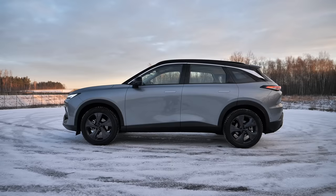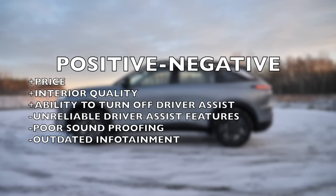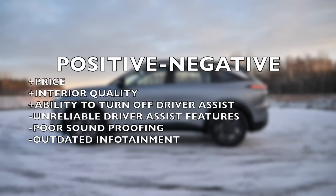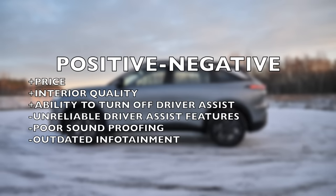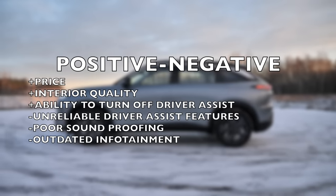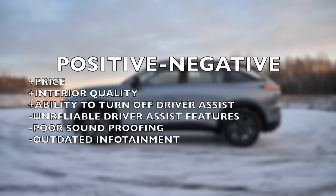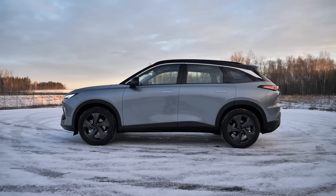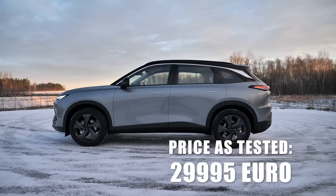Which takes us back to the price. If you spec a similar crossover like the Beijing 5, you're looking at a €45,000–50,000 vehicle. But when you realize the Beijing 5 has subpar driver assist systems, poor soundproofing, and infotainment without Apple CarPlay and Android Auto, the price difference is not as overwhelming. That said, good luck finding ventilated seats in this segment — the Beijing 5 has them. But for 30 grand, there's always going to be compromise.